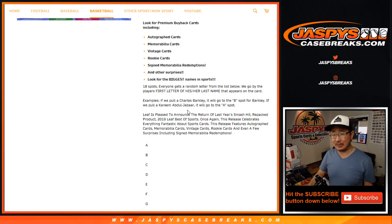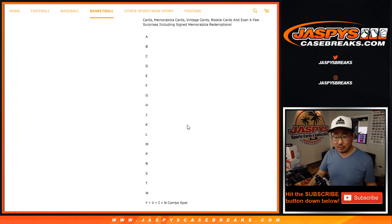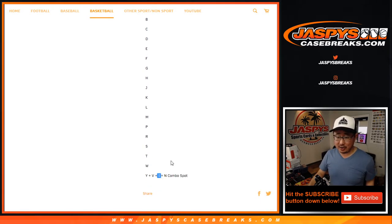Karl-Anthony Towns is T — his first name is Karl-Anthony and his last name is Towns. Ichiro will go to I if the card says Ichiro. If the grade label on the card says Ichiro Suzuki, it'll go to S.